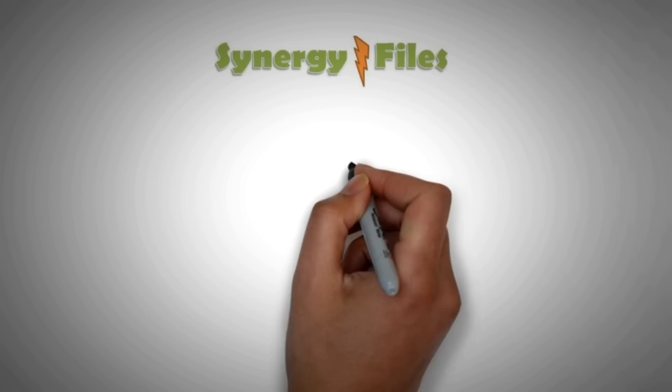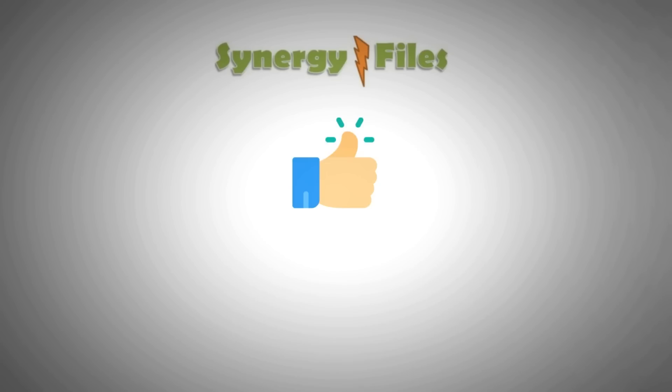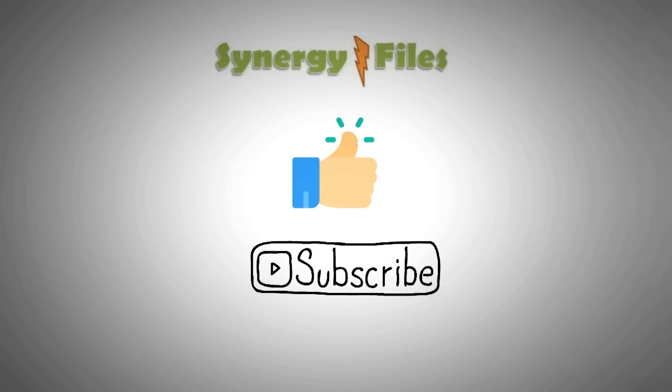And with this the video is concluded. If you learned anything from the video, please don't forget to hit the like button and subscribe for more videos. Thank you for your attention.